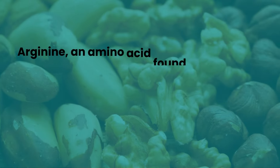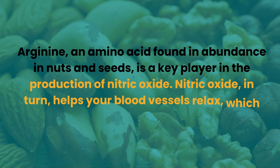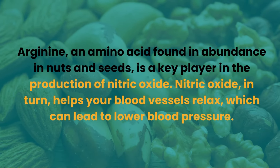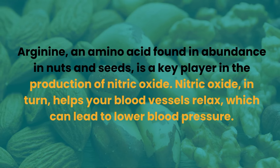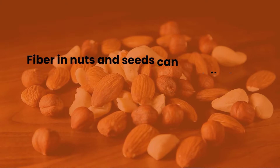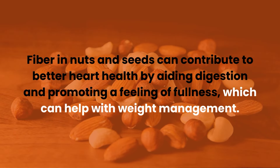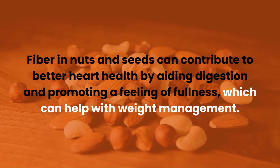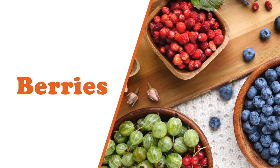Number nine: nuts. Arginine, an amino acid found in abundance in nuts and seeds, is a key player in the production of nitric oxide. Nitric oxide helps your blood vessels relax, which can lead to lower blood pressure. Fiber in nuts and seeds can also contribute to better heart health by aiding digestion and promoting a feeling of fullness, which helps with weight management — another key factor in blood pressure control.